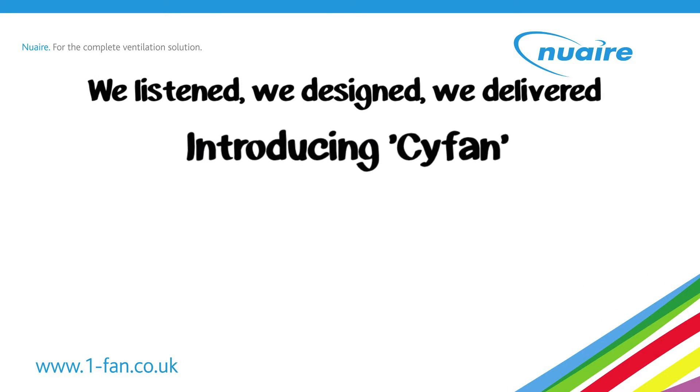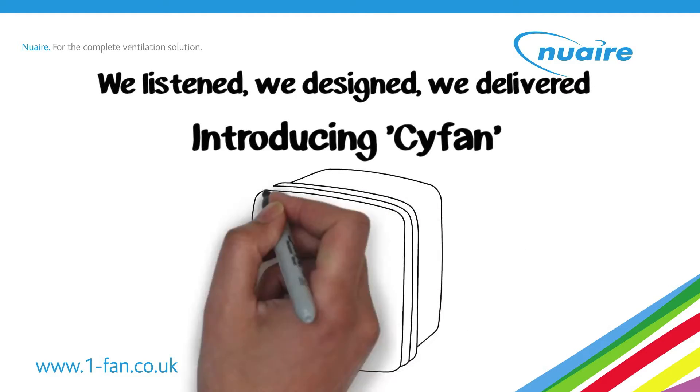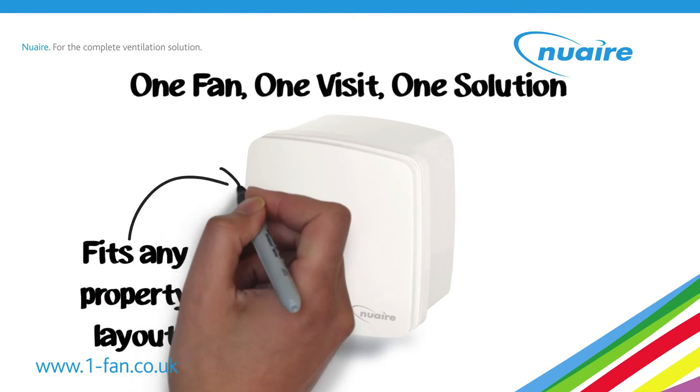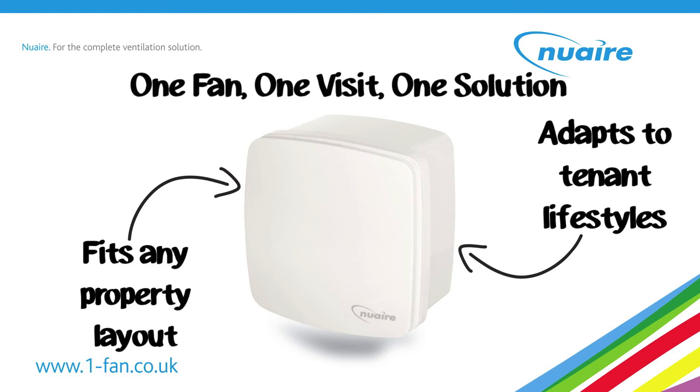Introducing Kavan, a centrifugal extract fan suitable for both bathrooms and kitchens. In our experience, no property or tenant lifestyle is the same. But Kavan's flexibility ensures it accommodates all eventualities in one fan. Here's how.